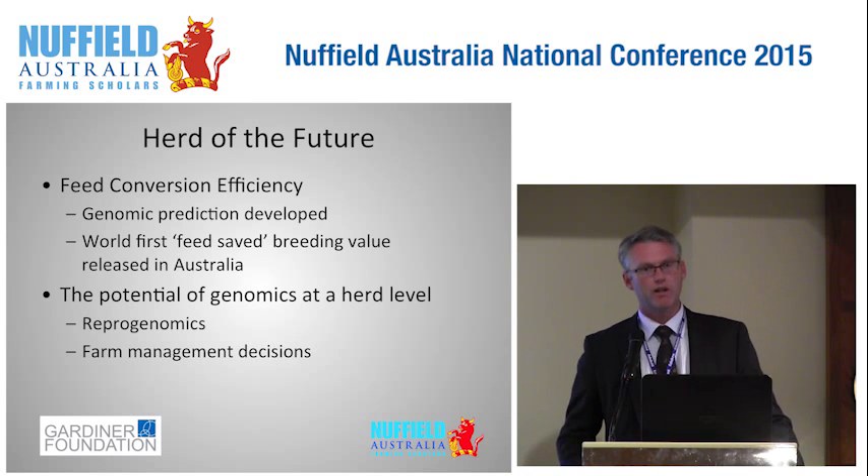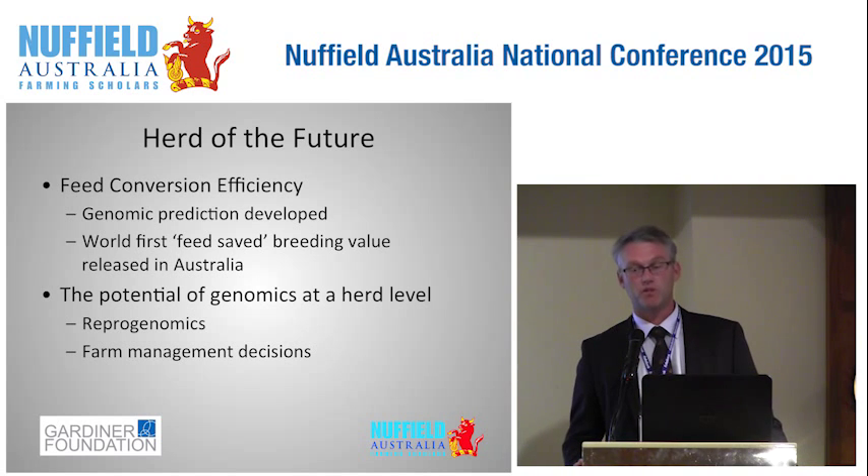I'd like to highlight the potential of using genomics at an individual herd level. I visited a geneticist called Dr. Dona Berry in Ireland, who has coined the term repro-genomics. What he's saying is that we now have the ability to tailor individual cow fertility treatments based on how responsive or unresponsive she might be, which could save a lot of money. The same is true of different farm management decisions — for instance, I might only choose to dry off cows based on a high-risk profile, which at $35 per cow, if I only need to do half the herd, represents significant savings.